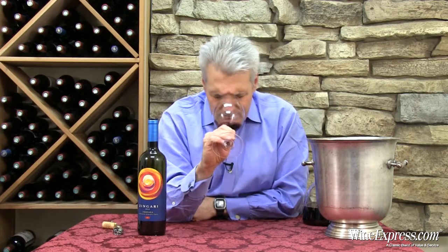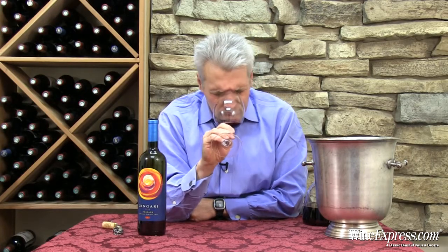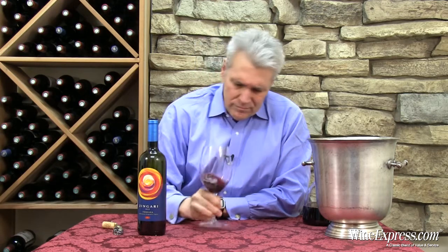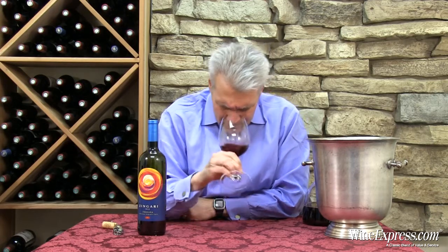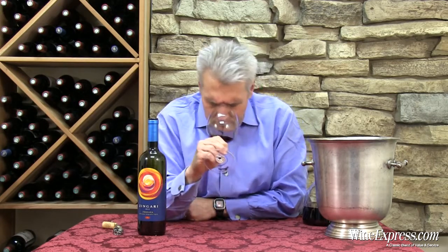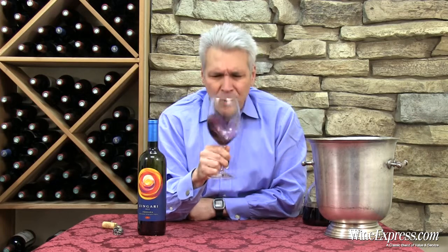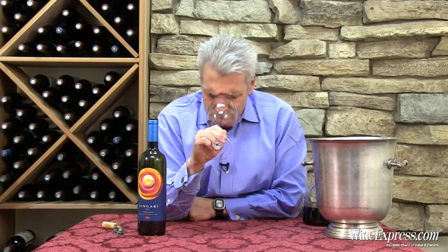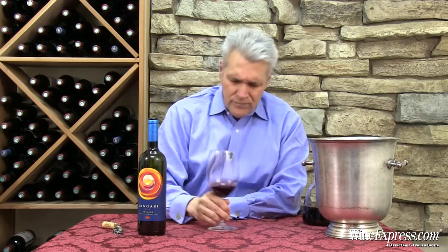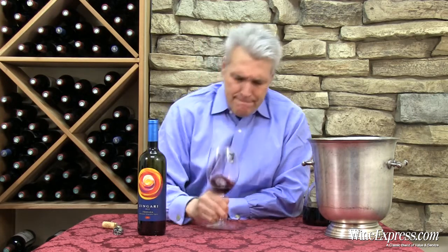It has a nice spicy nose. There are berries and some nice floral notes — like jasmine or carnation — along with cherry and blackberry. And a lot of spice: maybe brown spice, cedar, or tobacco. Plums as well. It's a really rich, lively nose.